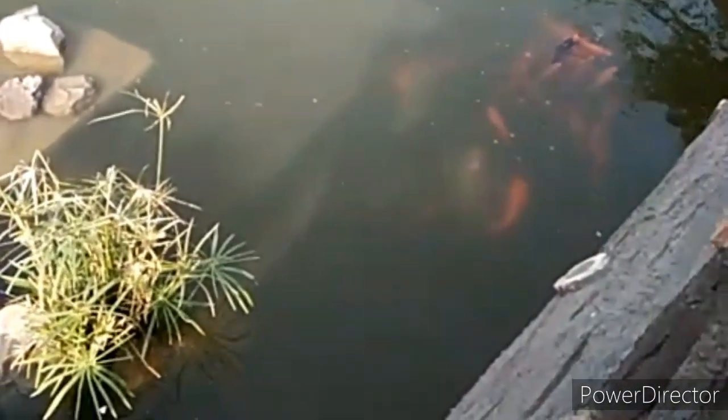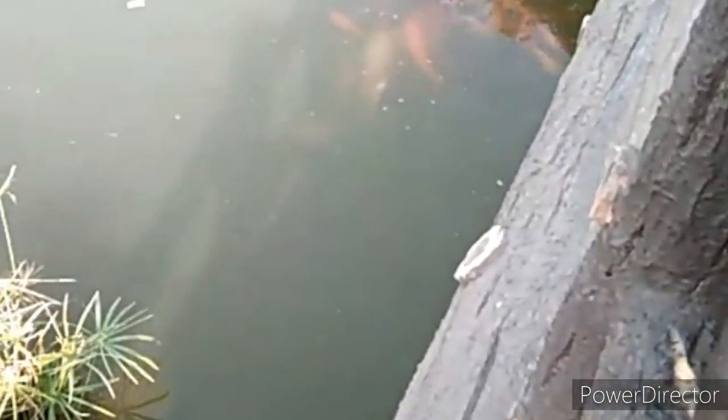When you enter, the first thing you will see is this bridge where you will see many fish. These are all koi fish and you can also feed them. The counter will give you some fish food for feeding them.